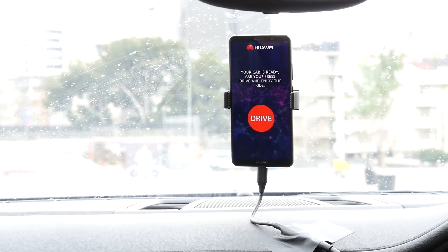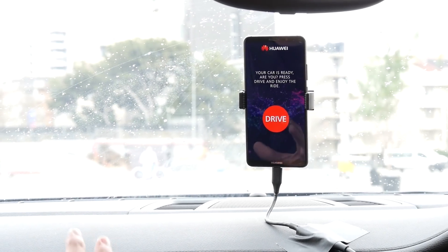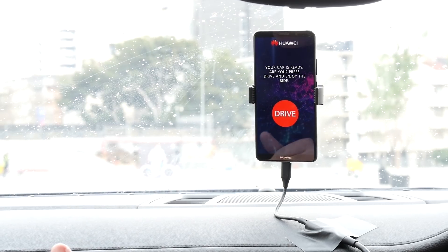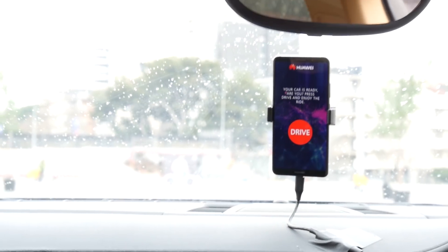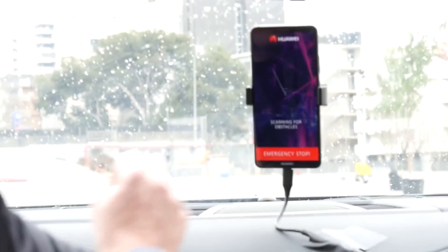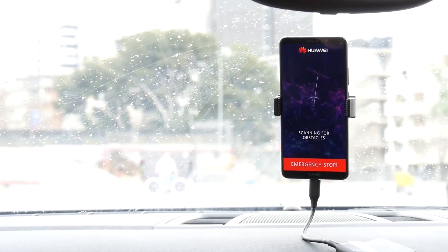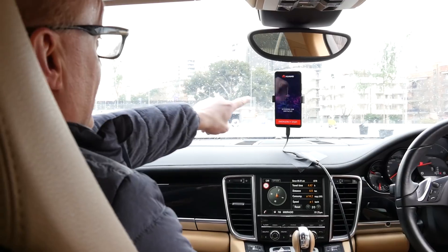The Huawei Mate 10 Pro is going to recognize objects in the road. It's a learning phase — we're going to let the phone and the NPU understand what it sees. I'm pressing drive now and we're going, and I'm not doing anything because I'm obviously in the passenger seat.